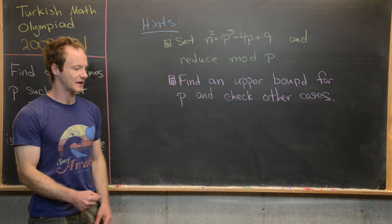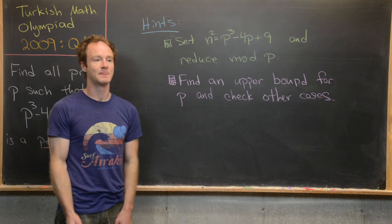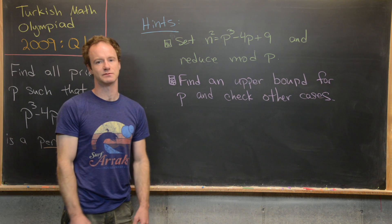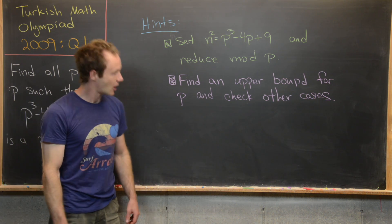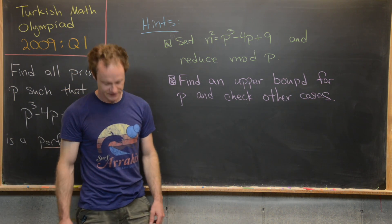In other words, we'll show that this prime number has to be smaller than or equal to something. That something only has a few prime numbers smaller than it, and we can check all those by hand. Maybe give this problem a go with these hints, and then we'll come back with a solution.